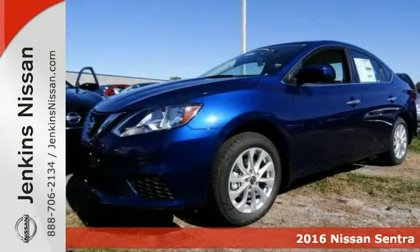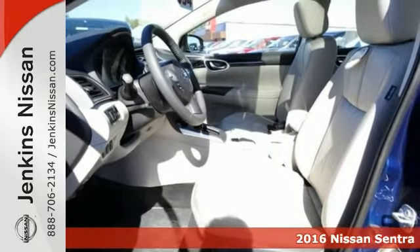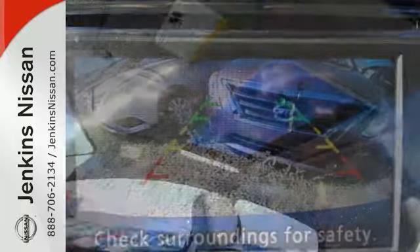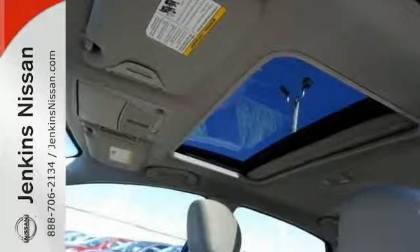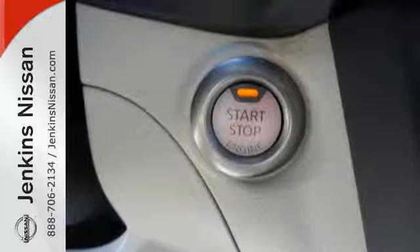If you're looking for a versatile vehicle that will suit all of your needs, why not take a look at this 2016 Nissan Sentra SV. It's worth your consideration, and it comes to you with an array of features, including a moonroof, hands-free wireless connectivity, push-button start, and CD-MP3 sound system.